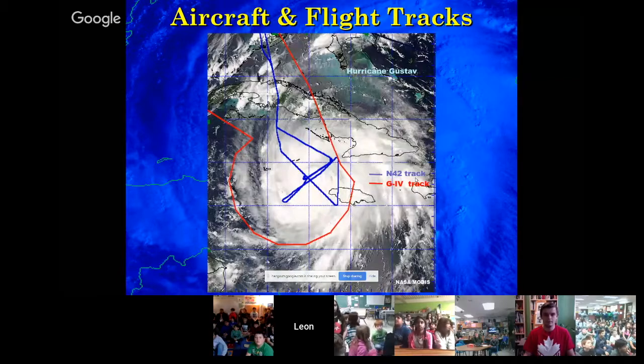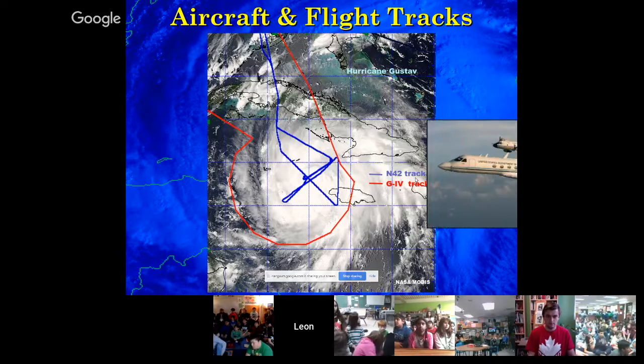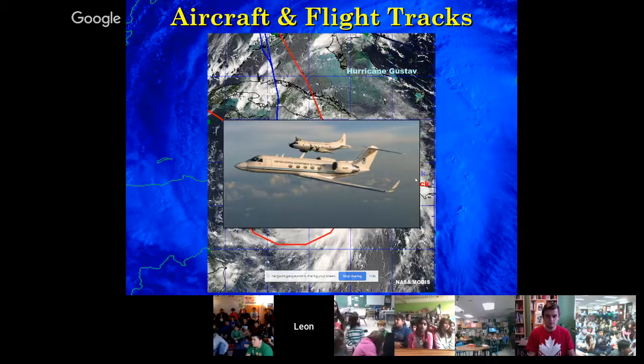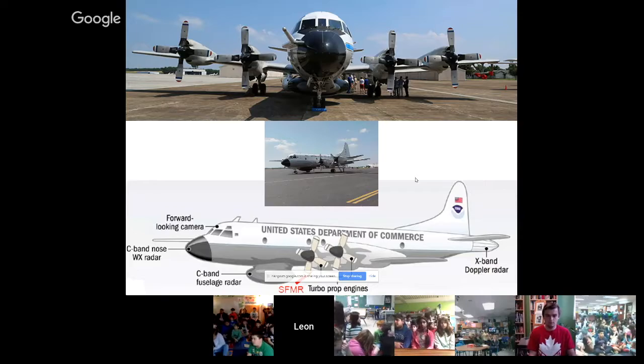A little about the tracks that we fly — two different types of aircraft. The P-3 flies a blue crisscross track through the storm. The red track is what the G4 high-altitude jet will fly — around the storm. You can think of the storm as a cork in a river: there's an atmospheric influence that actually moves it in various directions. The upper level wind flow can affect where the storm is going, so we measure that with the G4 aircraft.